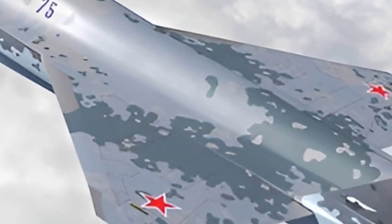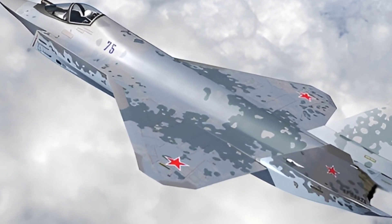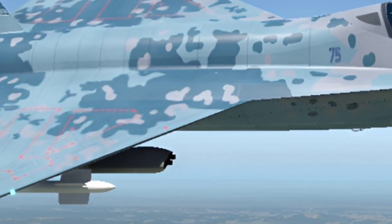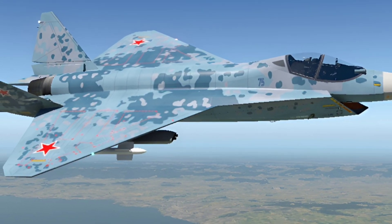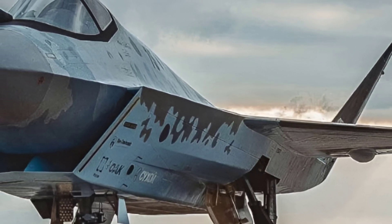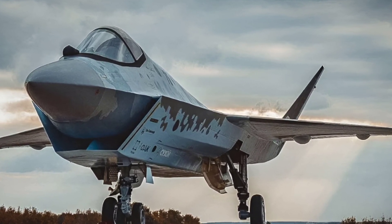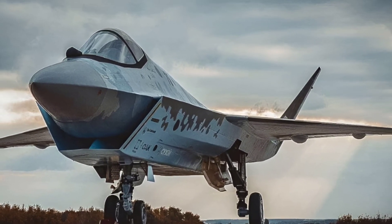The cockpit of the Su-75 is equipped with a glass cockpit, with digital displays providing critical flight information and real-time data on mission status. The system is designed for ease of use, allowing the pilot to focus on operational effectiveness rather than managing complex systems. A helmet-mounted display (HMD) system further enhances targeting capabilities, allowing the pilot to lock onto and engage targets simply by looking in their direction. The fly-by-wire technology ensures the aircraft is highly responsive and can be flown with precision even in the most demanding aerial combat scenarios, working seamlessly with automated flight control to reduce pilot workload and enhance overall mission efficiency.